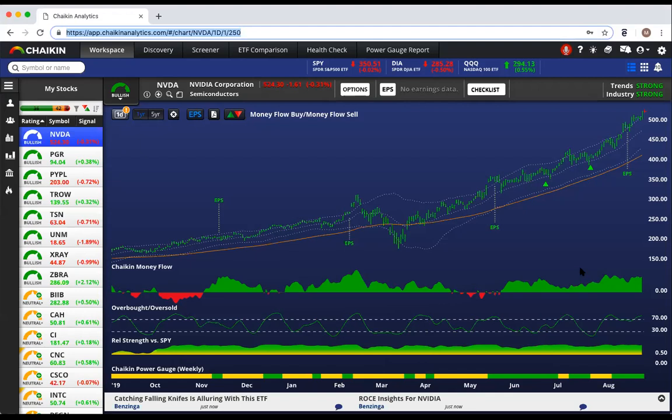Now let's look at Chaikin Money Flow. Chaikin Money Flow, for over 40 years, has measured institutional accumulation and distribution. And these big mountains of green tell us that smart money continues to accumulate NVIDIA.